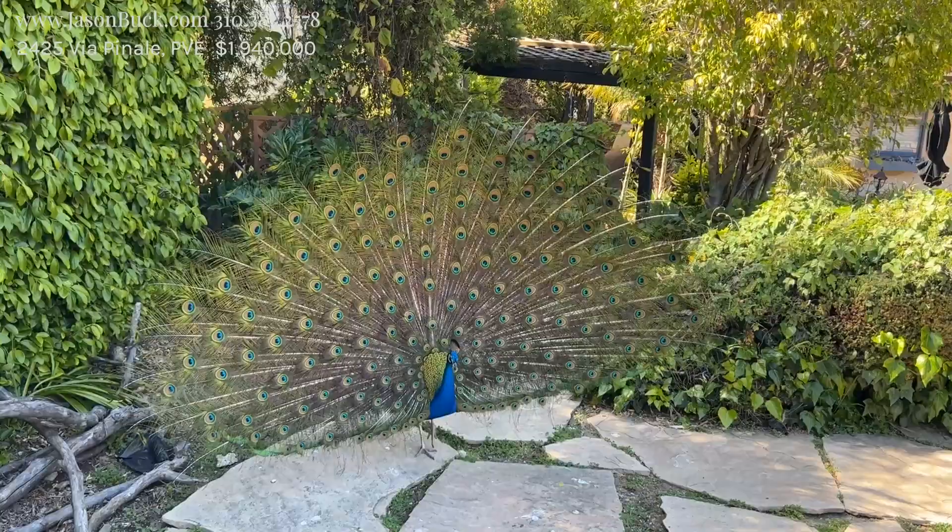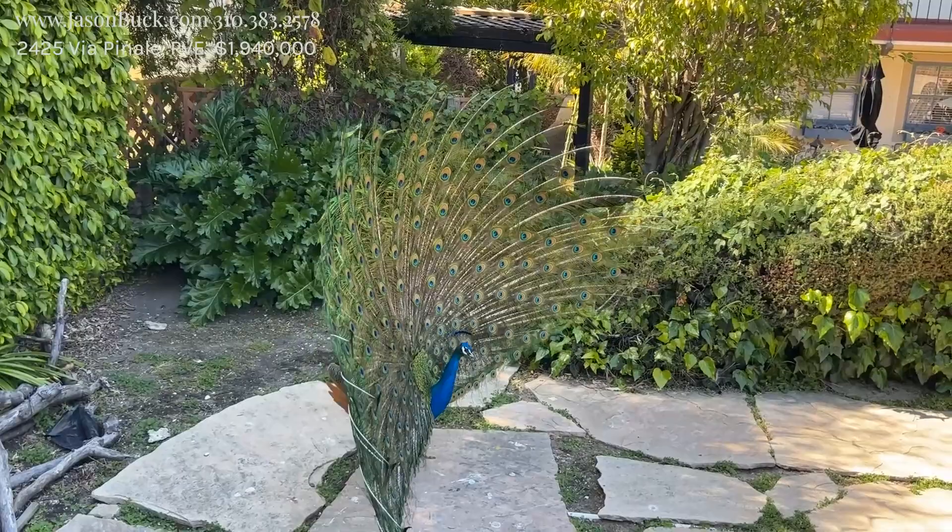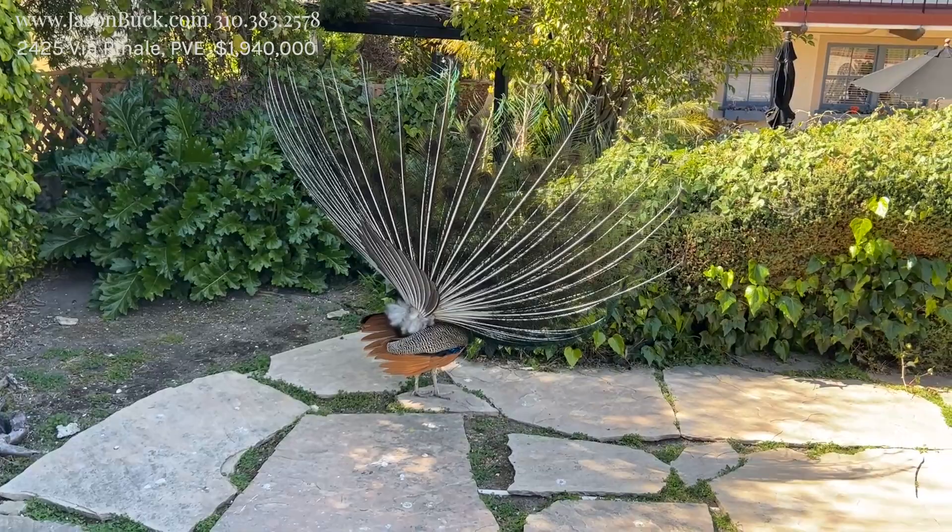I'm just going to hang out with him for a minute. Bye.